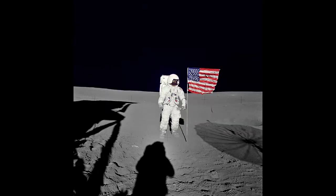Momentous Occasions: Astronaut and mission commander Alan B. Shepard, Jr., captured this image of lunar module pilot Edgar D. Mitchell near the U.S. flag in the early moments of the first Apollo 14 spacewalk.